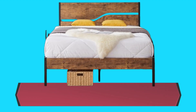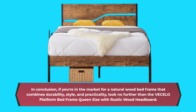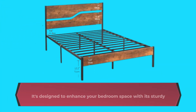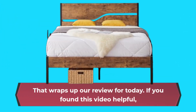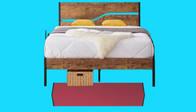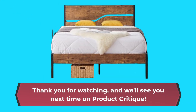In conclusion, if you're in the market for a natural wood bed frame that combines durability, style, and practicality, look no further than the Vasello Platform Bed Frame Queen Size with Rustic Wood Headboard. It's designed to enhance your bedroom space with its sturdy construction, noise-free operation, and ample storage options. That wraps up our review for today. If you found this video helpful, don't forget to like, subscribe, and hit the bell icon for more product reviews and recommendations. Thank you for watching, and we'll see you next time on Product Critique.